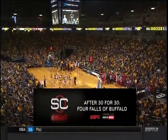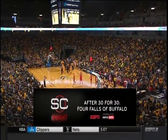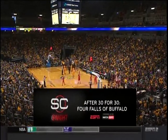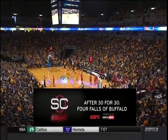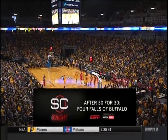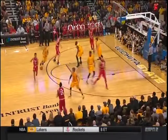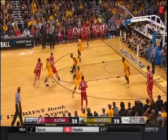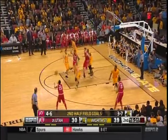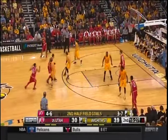Tonight after 30 for 30, the Four Falls of Buffalo. Stick around for SportsCenter at Night with Jay Harris and Kevin Connors — the guys will recap the Heisman Trophy presentation and have highlights from the Army-Navy game, college hoops, NBA, the NHL — all of it at SportsCenter at Night after 30 for 30 on ESPN. How great were the signs at the Army-Navy game for game day? Some of the others we can't repeat on the air.